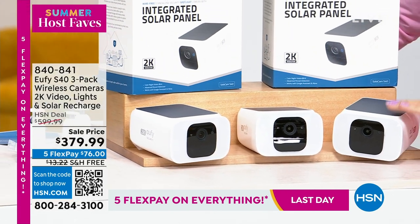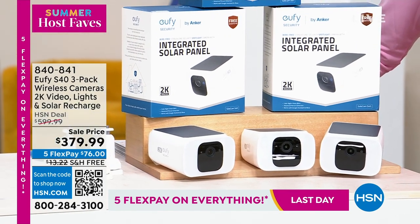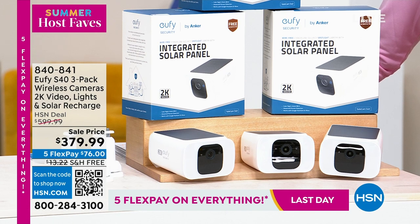$379.99 instead of $600 — what you would normally pay here at HSN. That is our special deal price. Buy on flex payments, free shipping, simple, easy to use.